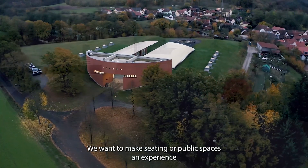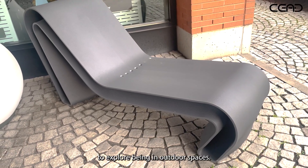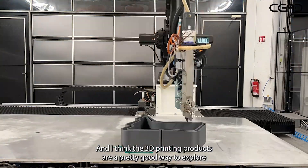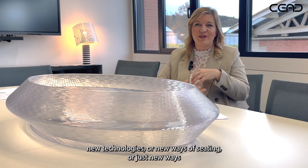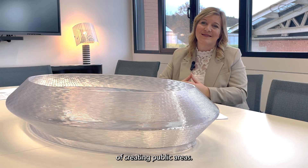We want to make seating or public spaces an experience to explore being in outdoor spaces. 3D printing products are a pretty good way to explore new technologies or new ways of seating, or just new ways of creating public areas.